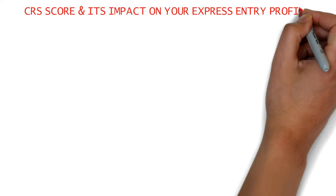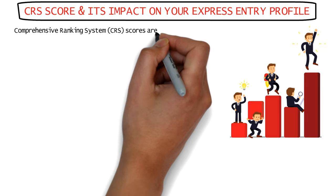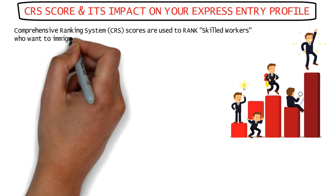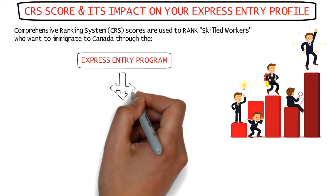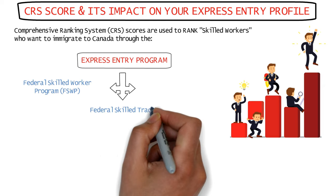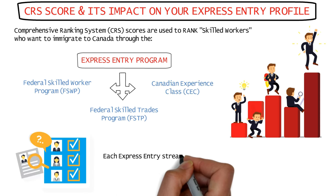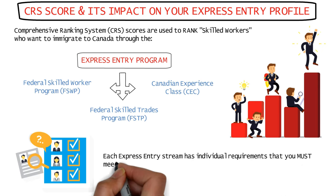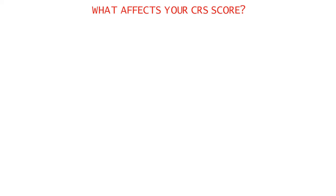Let's start by understanding what CRS scores are and how they affect your express entry profile. The Comprehensive Ranking System or CRS is used to rank skilled worker candidates who want to immigrate to Canada through the Express Entry Program, which includes three separate programs: the Federal Skilled Worker Program or FSWP, the Federal Skilled Trades Program or FSTP, and the Canadian Experience Class or CEC. Each of these three programs has eligibility criteria that a candidate must meet before being eligible to apply.